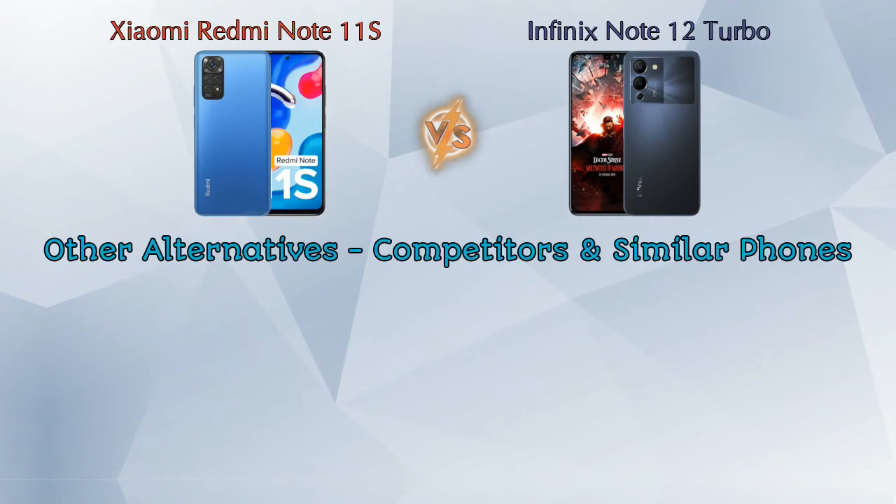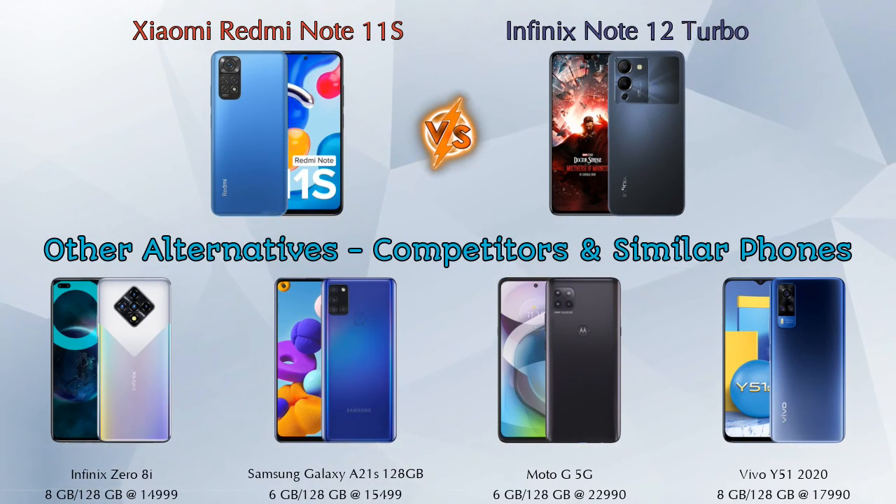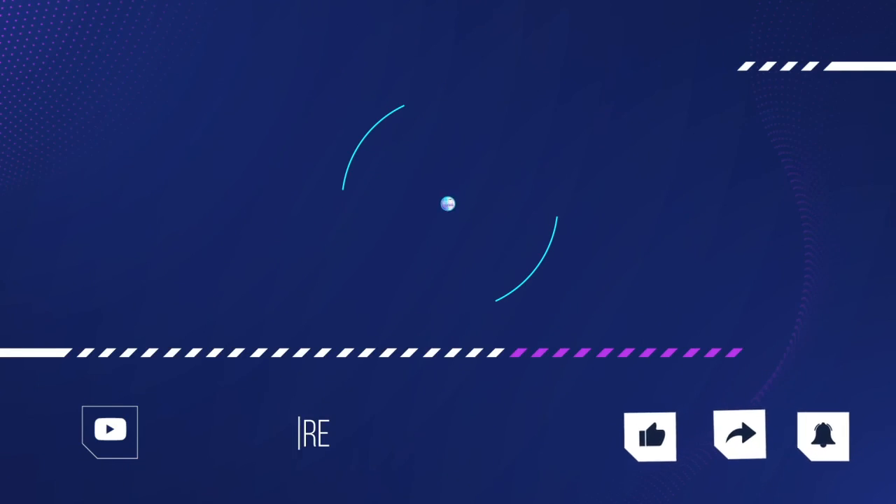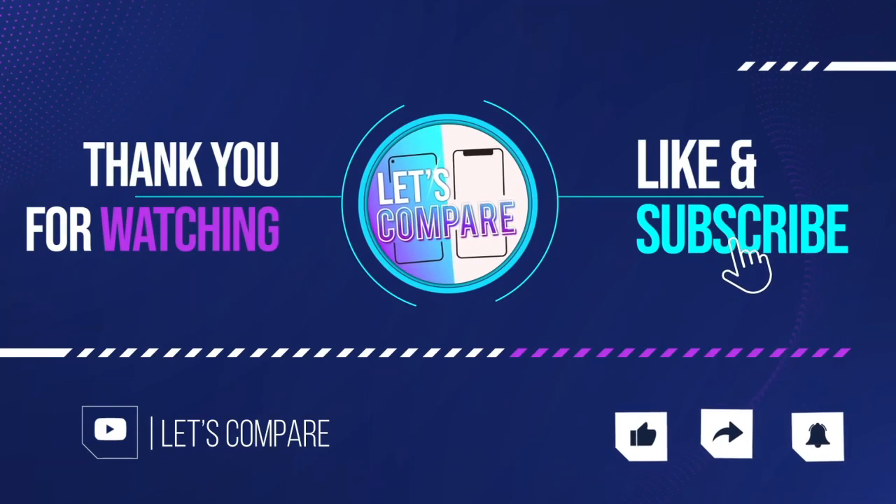Now, if we talk about other competitors at the same price segment: the first is the Infinix S5i, the second is the Samsung Galaxy A21s, the third is the Moto G 5G, and the last is the Vivo Y51 2020. Details about all these competitor phones are available in the description. If you like our video, please like and subscribe. Thanks for watching!